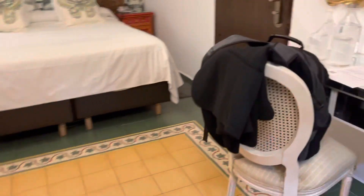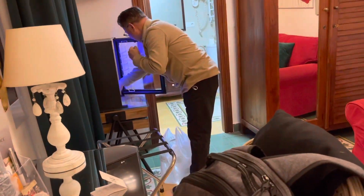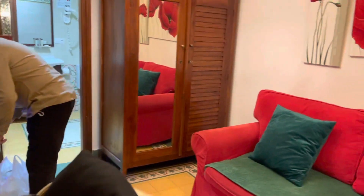So there you go, folks! If you want to experience a unique hotel room with a traditional ambiance, this is highly recommended: the El Rey Moro Hotel Boutique in Seville, Spain.